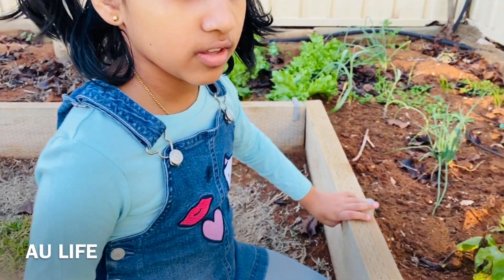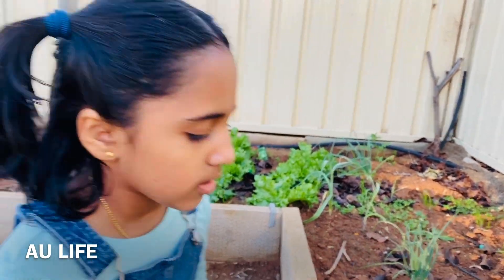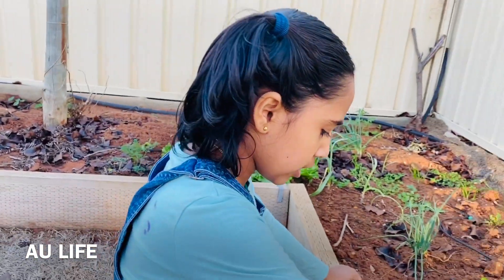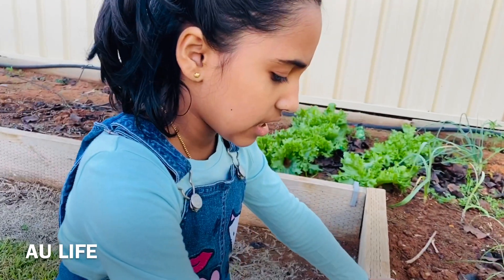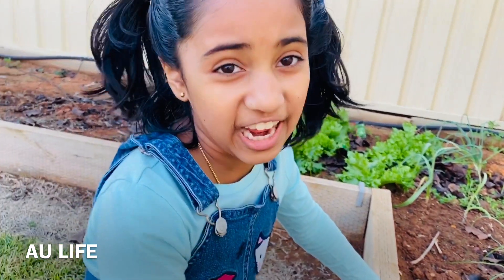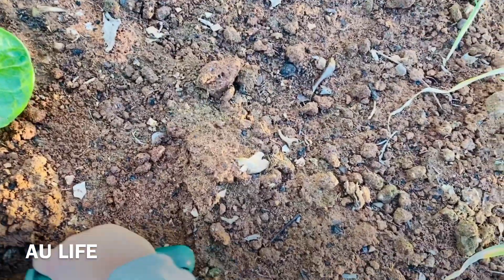Where can you find earthworms? How do you find earthworms? In wet soil and where lots of leaves have fallen and dried. Because that is the food they eat.